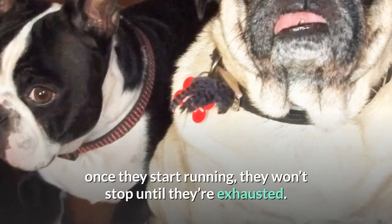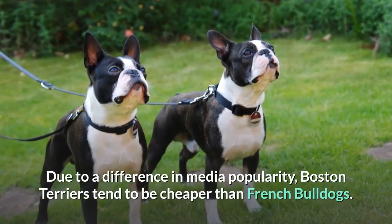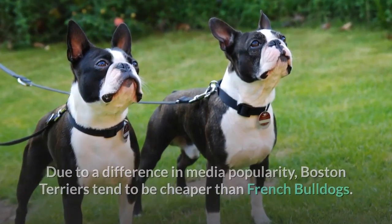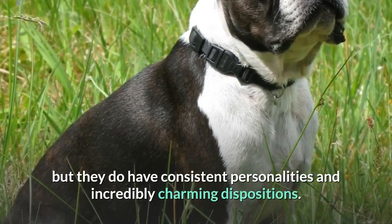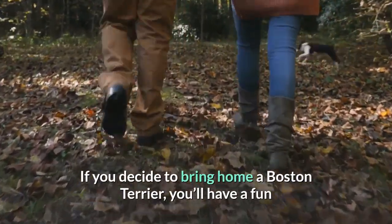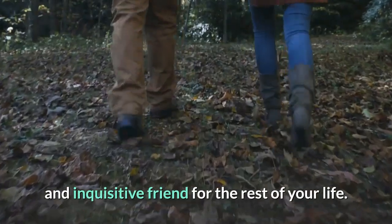Once they start running, they won't stop until they're exhausted. Due to a difference in media popularity, Boston Terriers tend to be cheaper than French Bulldogs. They don't come in as wide a range of colors or patterns, but they do have consistent personalities and incredibly charming dispositions. If you decide to bring home a Boston Terrier, you'll have a fun and inquisitive friend for the rest of your life.